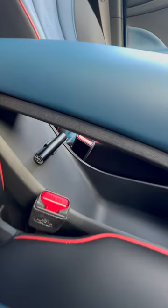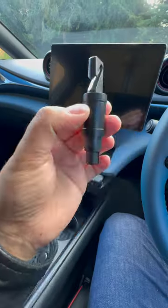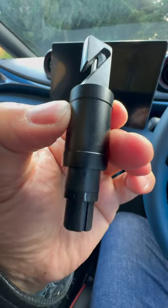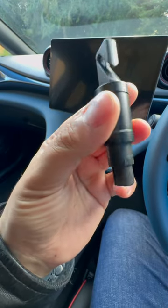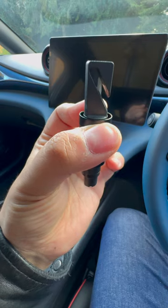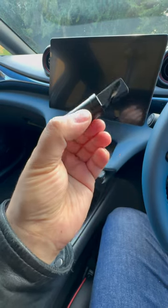Down here underneath the center console is this — what is this? You take off the top and bottom lids and you get this. This end is for breaking out the glass — it breaks the glass — and this end is for cutting your seat belt if you're ever trapped in a car.